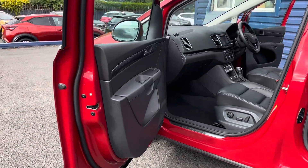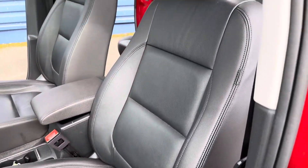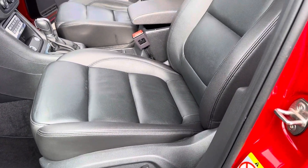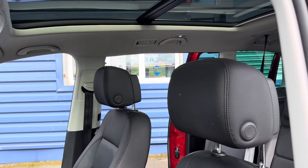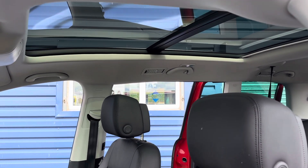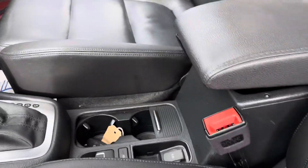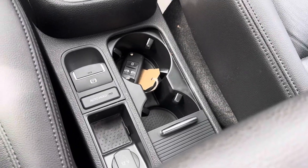Being the Excellence spec, we have a full leather interior. Both front seats are electrically operated. There's also a full operational sunroof — not a panoramic roof, it is a sunroof. And we have keyless entry and keyless start on this car.